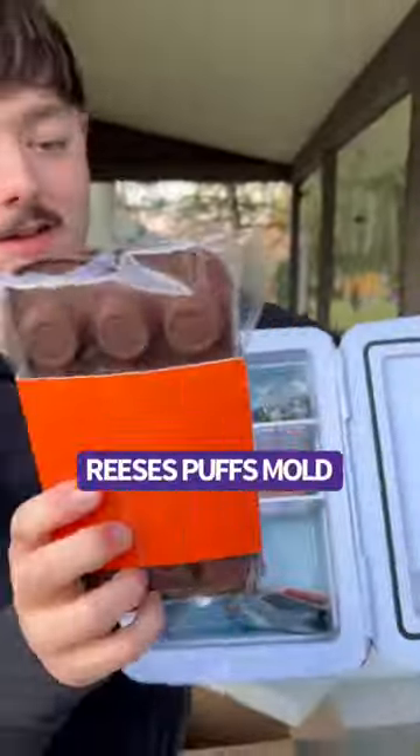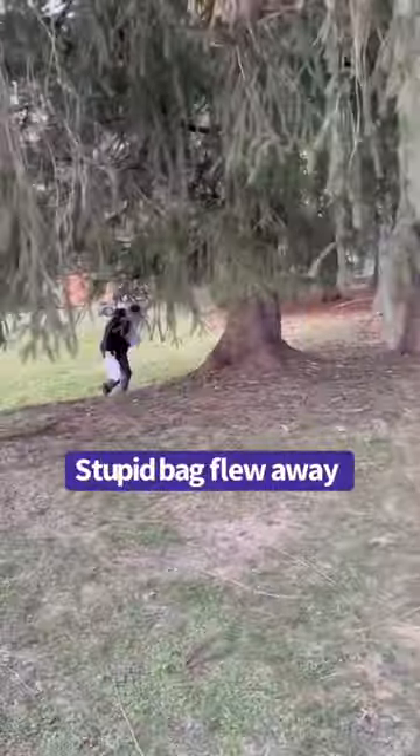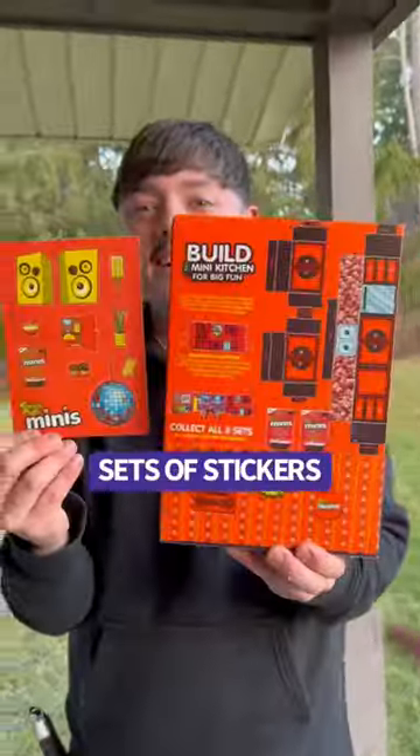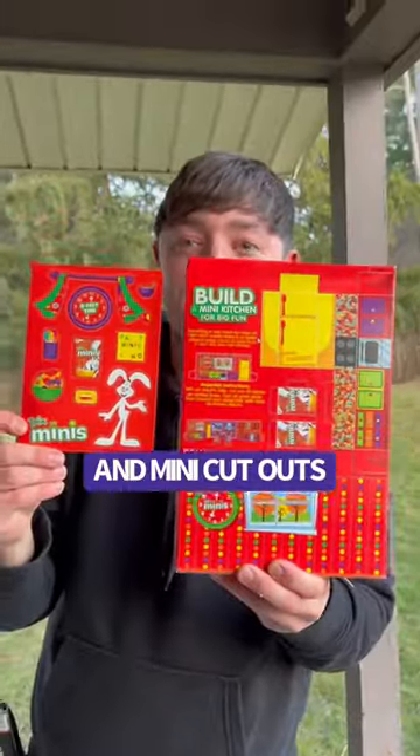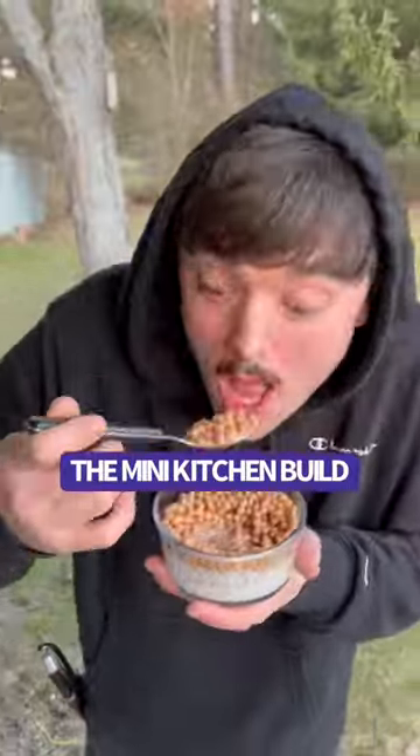Inside there was Reese's Puffs, Muddy Buddies, utensils, cords, a bag, and three sets of stickers and mini cutouts. The minis are delicious. Stay tuned for part two — the mini kitchen build.